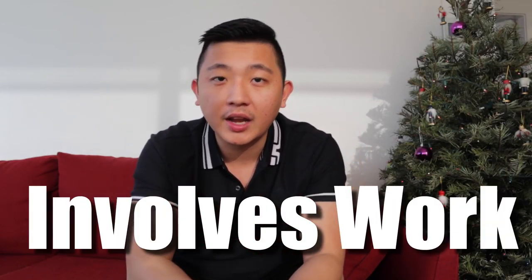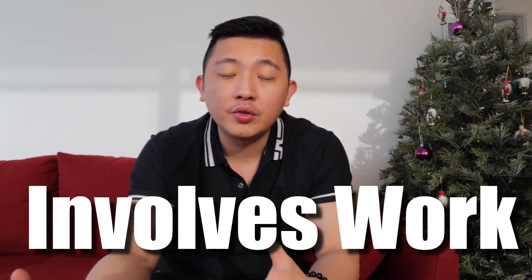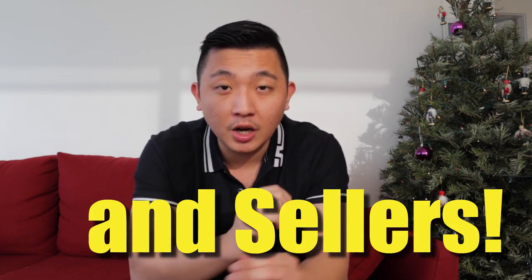I don't mean to tease you here, but I want to say this strategy is going to take some work. It's probably going to take you 45 minutes of work for you to get consistent buyer leads from Zillow, and it's 100% free.